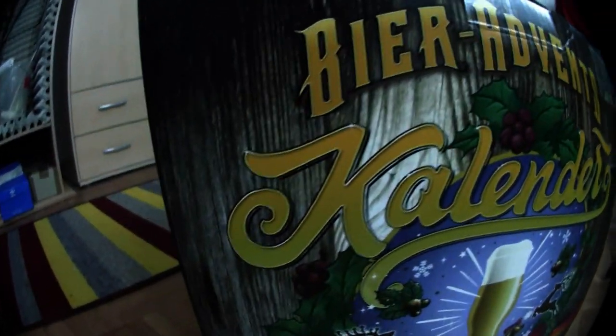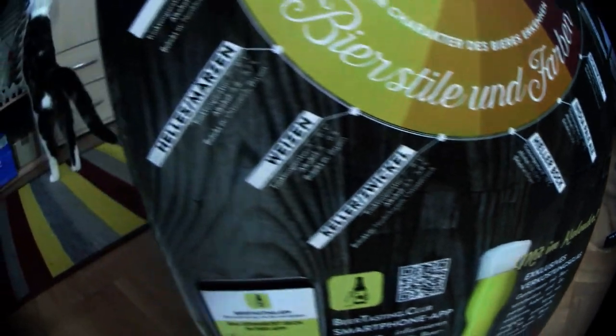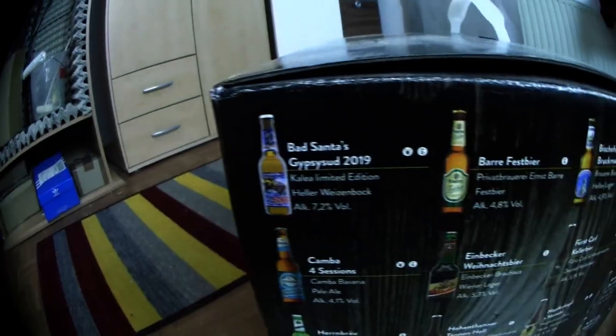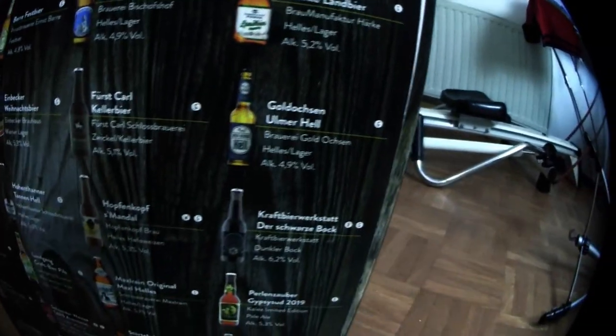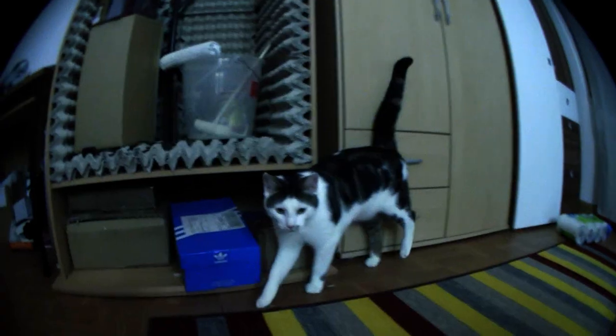Here we go. Welcome to the 23rd door of the Beer Adventskalender.